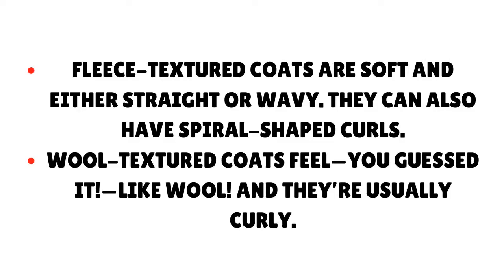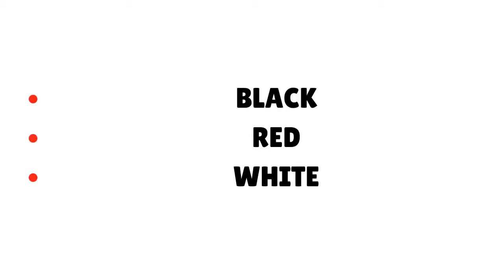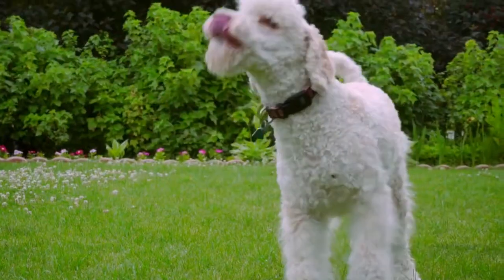Fleece-textured coats are soft and either straight or wavy; they can also have spiral-shaped curls. Wool-textured coats feel like wool and are usually curly. There are loads of different Australian Labradoodle colors. Some of the most popular include Black, Red, White, Apricot, Caramel, and Party. Whether your Australian Labradoodle has a fleece or wool-textured coat, they will need regular brushing — usually around once a week.